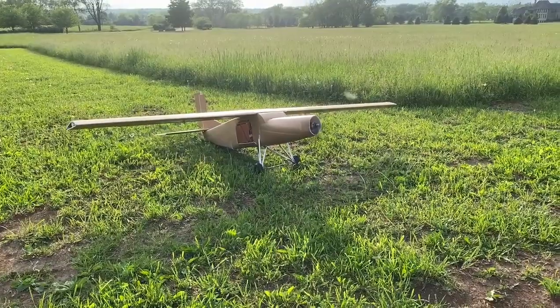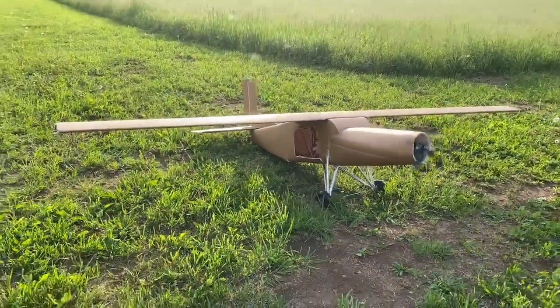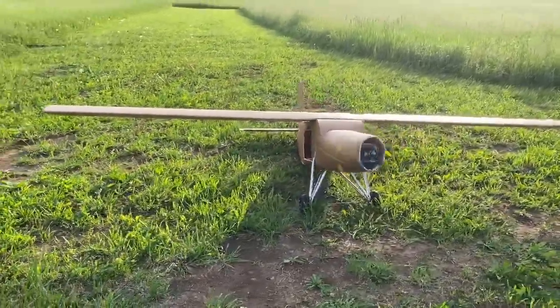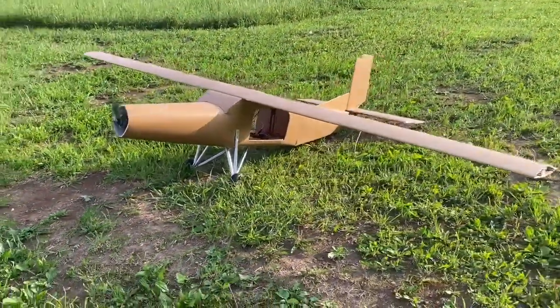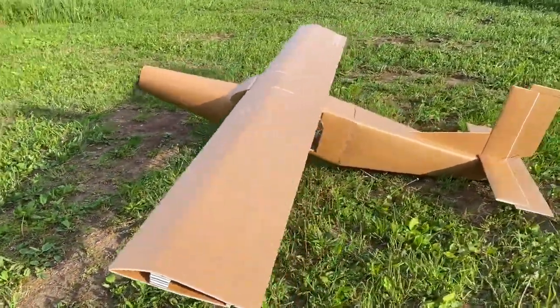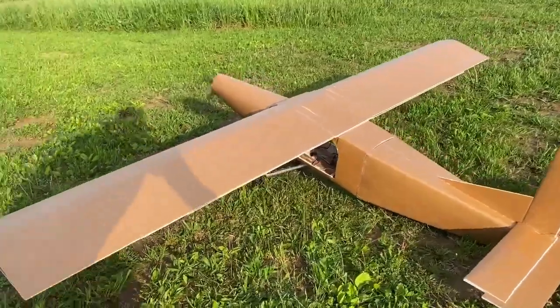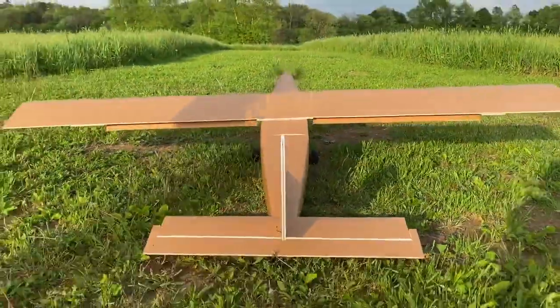Delta Alpha Delta Delta Yankee requesting takeoff clearance on runway 24L. Roger, this is Tower. Delta Alpha Delta Delta Yankee, you are clear for takeoff on runway 24L. Roger, wind check. Roger, wind is calm.